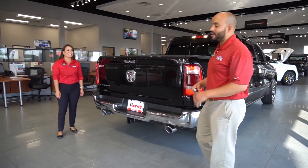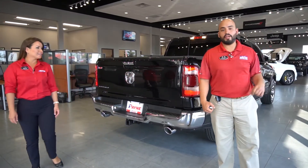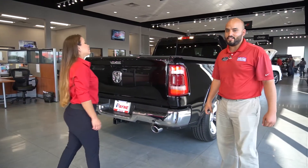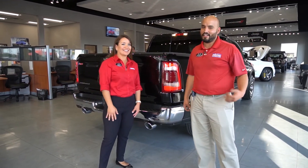If you're excited to come in and drive this, come on down and check us out here in Weslaco at Ed Payne Motors, where we have these exclusive 2019 Ram 1500s. Again, my name is Ariel Serna, and I'm Becky. Come check us out!